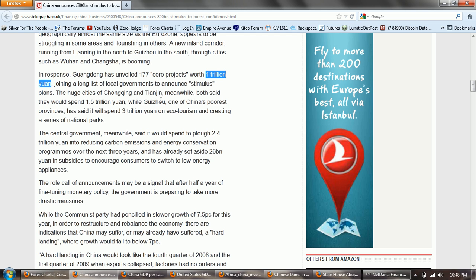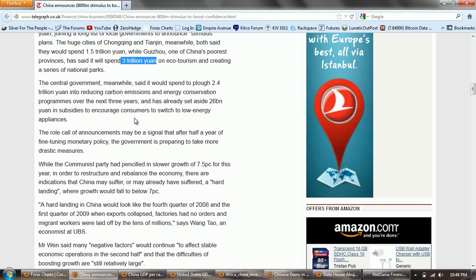The huge cities of Chongqing and Tianjin meanwhile said they would spend 1.5 trillion yuan. These are cities and they're talking about spending 1.5 trillion yuan — at a ratio of about 6 to 1, that's going to be around 250 billion dollars worth of spending. Now compare this to your bankrupt municipalities and bankrupt cities in America. Guizhou, one of China's poorest provinces, has said it will spend 3 trillion yuan on ecotourism creating a series of national parks. The central government meanwhile said it would spend 2.4 trillion yuan into reducing carbon emissions and energy conservation programs over the next three years. Boy, that looks like a real slowdown.